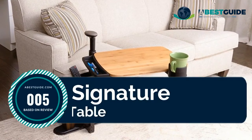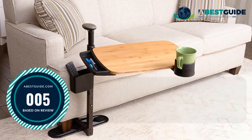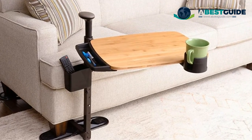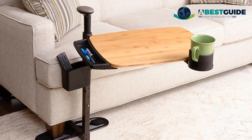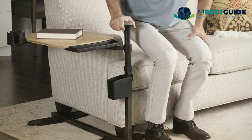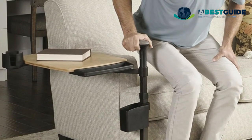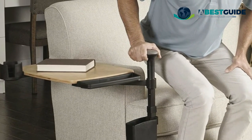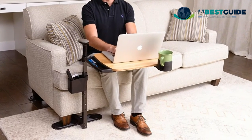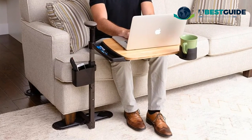Number five: Signature Tray Table — an attractive and sturdy bamboo TV tray that swivels 360 degrees. The adjustable base fits most couches, chairs, or lift chairs. Comes with an organizer compartment on the tray and a cup holder. 250-pound weight capacity. Dimensions: 25.5 inches L x 17 inches W x 28.5 inches H. Weighs 20 pounds. Features discreet and ergonomic support to aid in getting in and out of your chair.